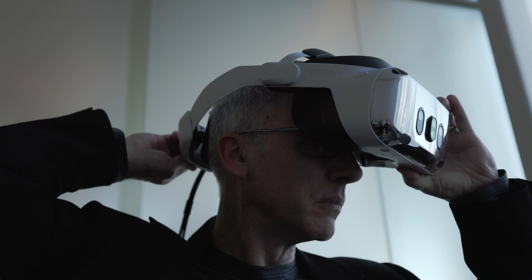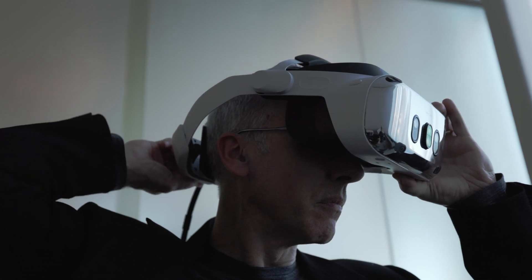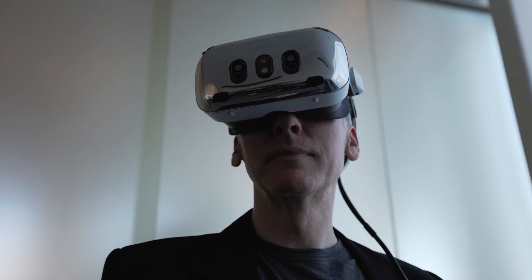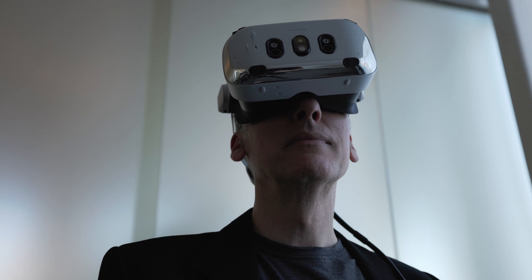The most satisfying moment for me personally during the collaboration with Varjo was the first time that I tried the XR4 series. In that very moment I knew that this was it for the simulation and training market. It was truly a superlative resolution and an immersion level that we have never seen before.